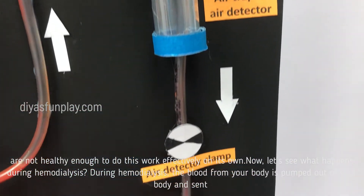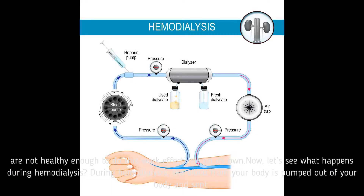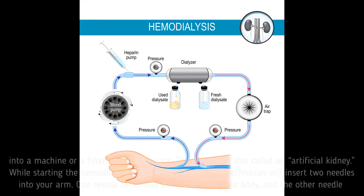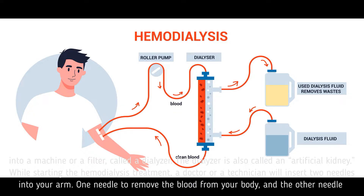Let's see what happens during Haemodialysis. During Haemodialysis, the blood from your body is pumped out and sent into a machine or a filter called a dialyzer. The dialyzer is also called an artificial kidney.